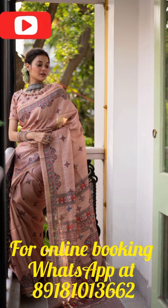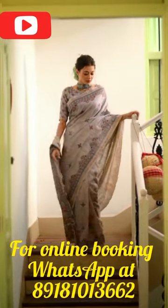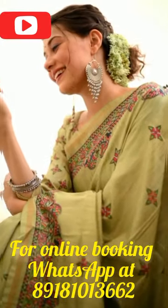The sari comes with a matching running blouse piece that can be customized as per your style and preferences. It is a perfect combination of tradition and modernity, making it an ideal pick for any occasion — be it a wedding, party, or festival.